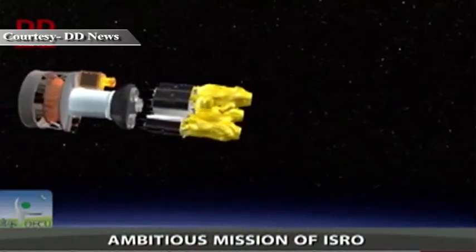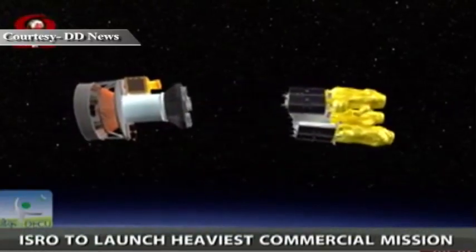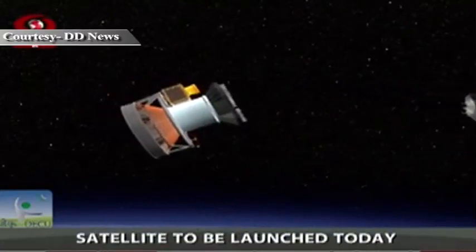After launch, the three spacecraft will be commissioned in orbit by SSTL, following which the satellites will enter their planned seven-year operational life.